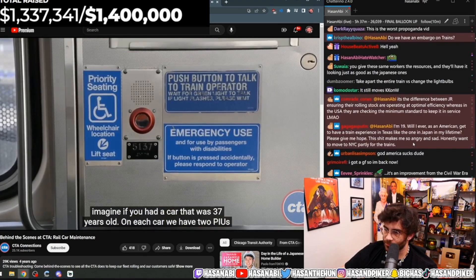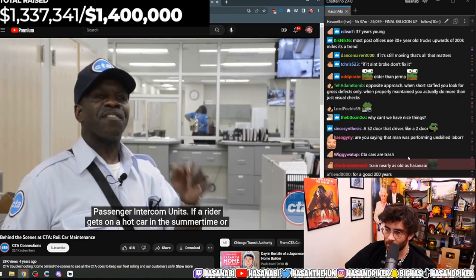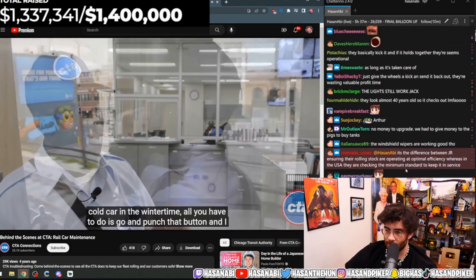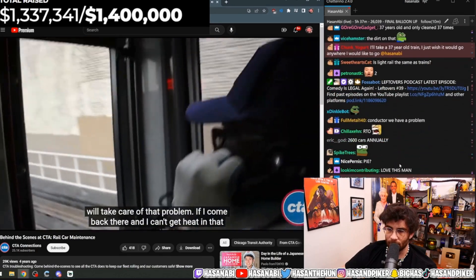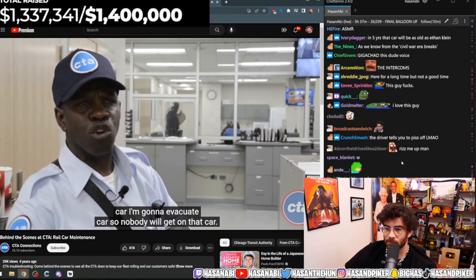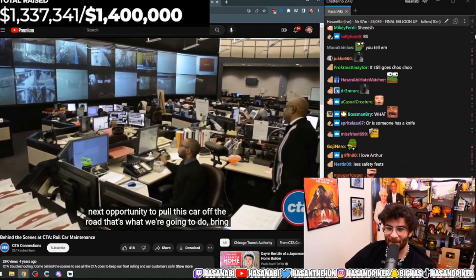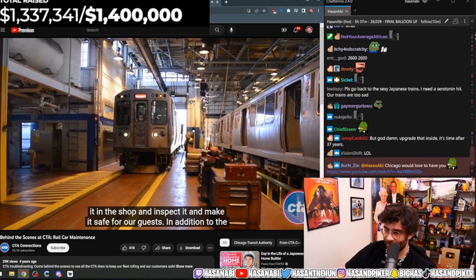On each car we have two PIUs — passenger intercom units. If a rider gets on a hot car in the summertime or a cold car in the wintertime, all you have to do is punch that button and I will take care of that problem. If I can't get heat in that car, I'm going to evacuate it so nobody gets on. An operator will call in control and report it as a defect, and at the next opportunity, we'll pull the car off the road, bring it to the shop, inspect it, and make it safe for our guests.